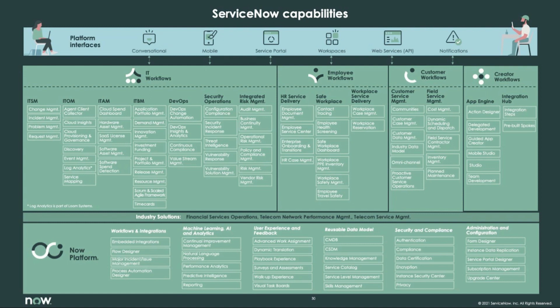We also have some Now Platform features that are generally used in ServiceNow, like workflows and integrations, machine learning, AI and analytics, user experience and feedback, reusable data model, security and compliance, and administration and configuration.